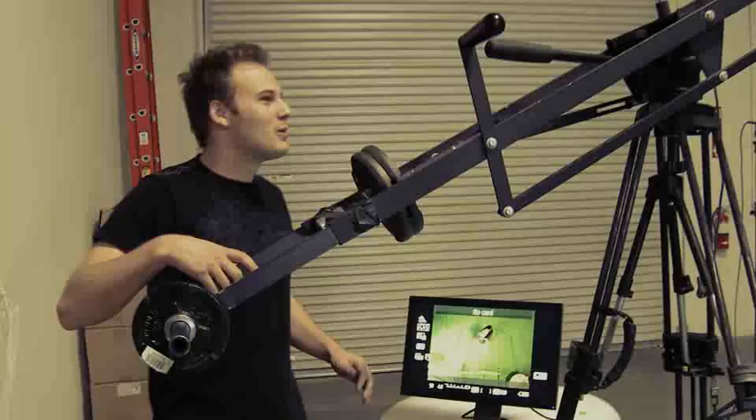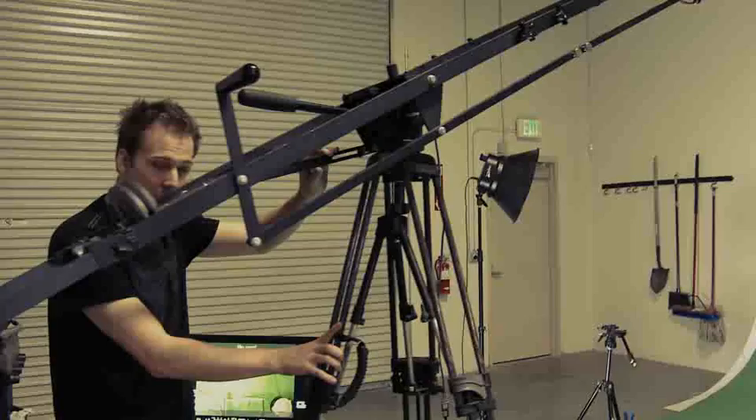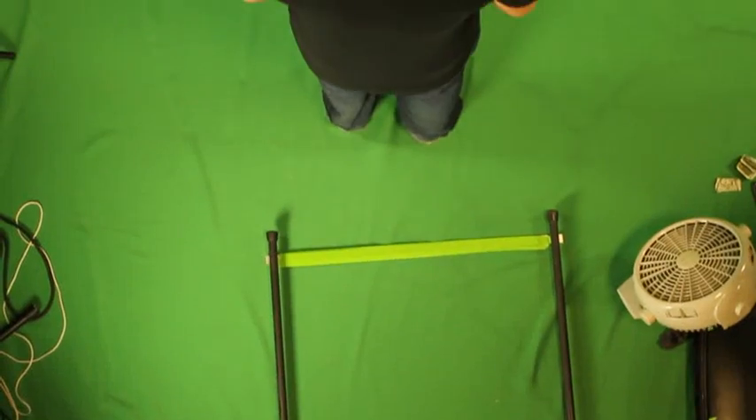We've got this crane hooked up. It's on this tripod. It's also on a dolly. So we have this whole rig, this whole concept set up.